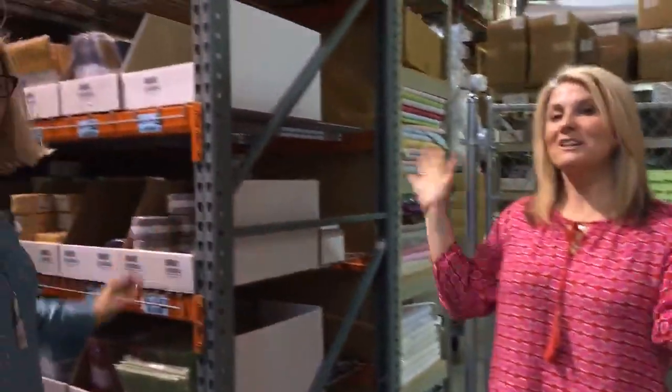Now we're going to go into the warehouse part. This is the shopping part that our wholesale customers come in, and this is the back end where we restock and ship out. The first area we're going to is our kit area where they make all the in-house kits.